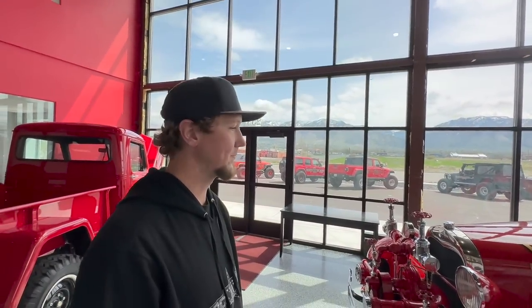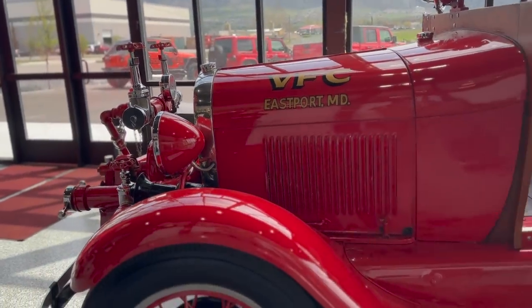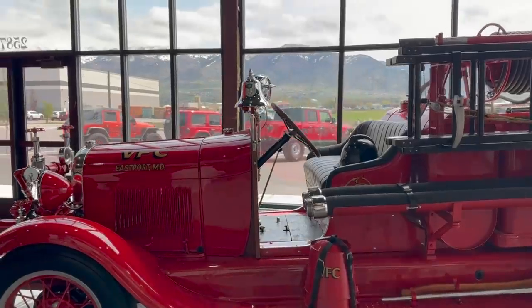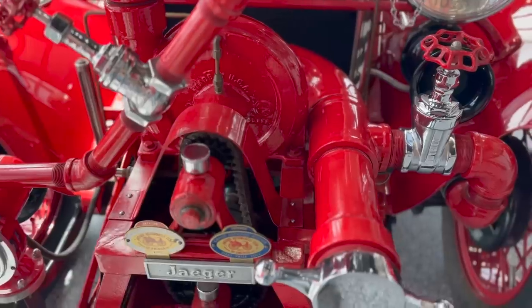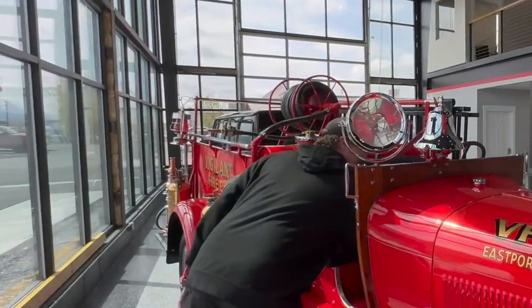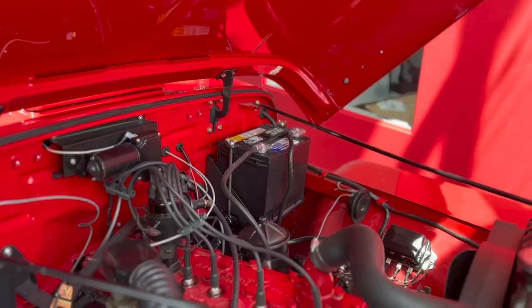Tanner starts the tour with their classic fire truck — a 1928 Model AA Ford. They haven't had it very long; they found it on Bring a Trailer, shipped it in from Maryland. It's one of the only functioning Jaeger pumps known in existence right now, and everything on it works — it runs, it drives. He gives us a siren warning before demonstrating it. That's super old school, and it's quite an eye-catcher.